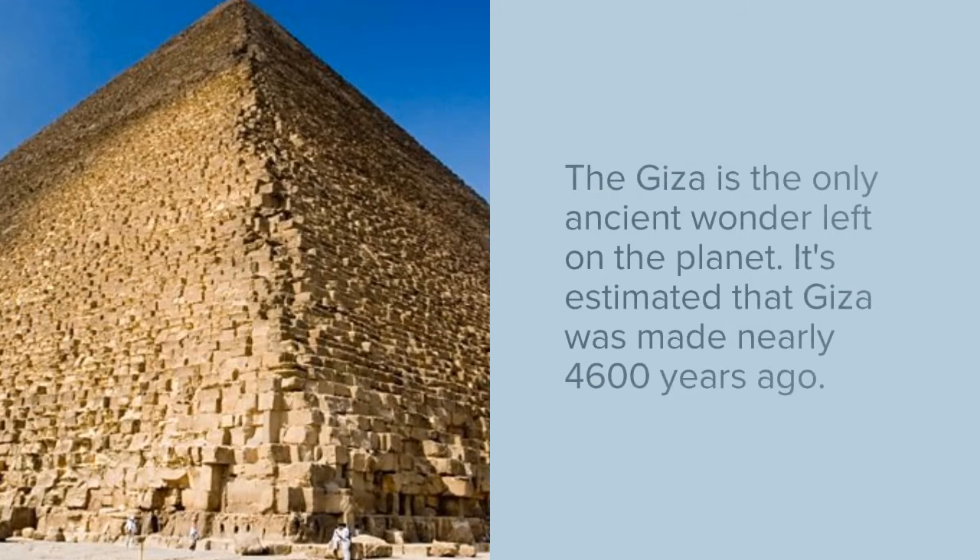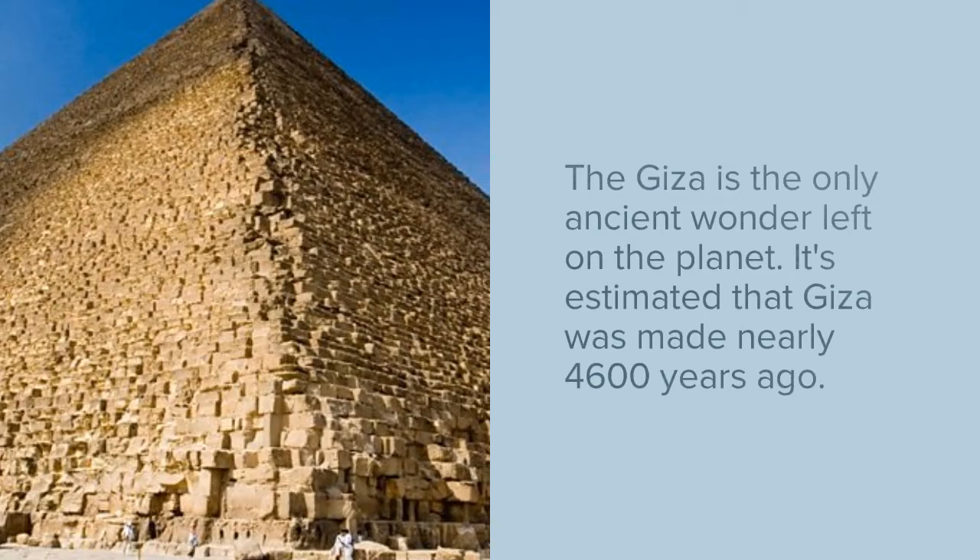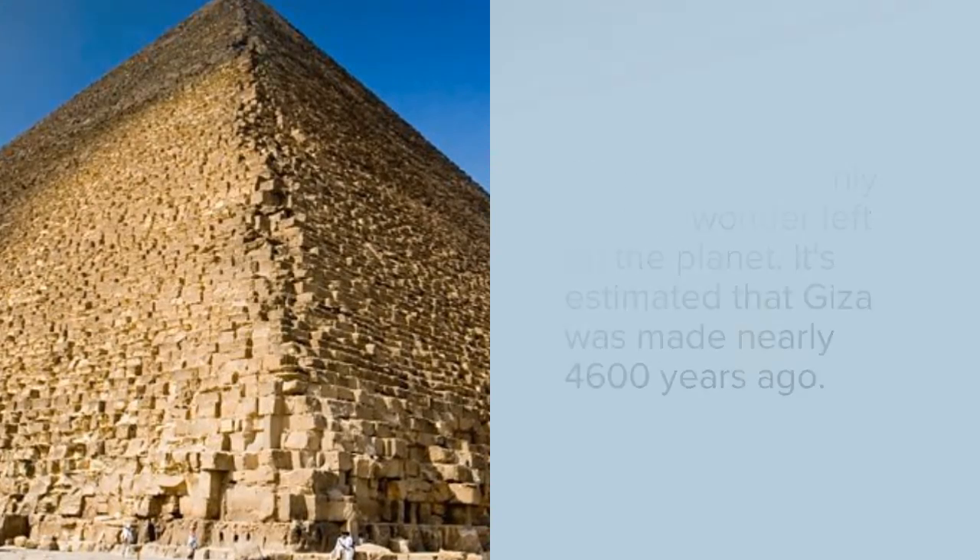Giza is the only ancient wonder left on the planet. It is estimated that it was made 4600 years ago.